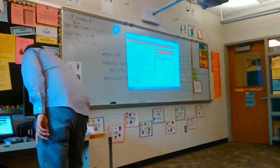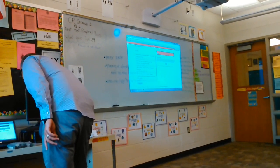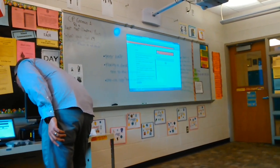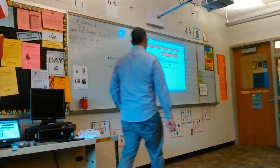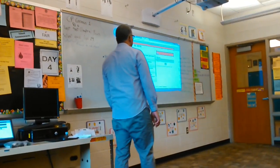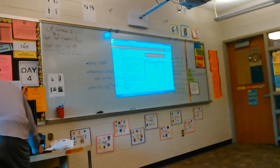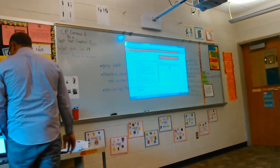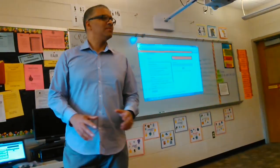A lot of practice. Ben shared TPRS story writing and any game that facilitates physical movement. And Elena Pierre-Halbert shared something especially useful when a new student enters the class.